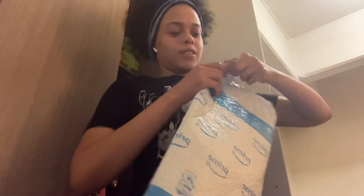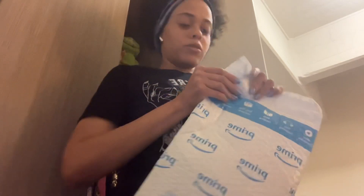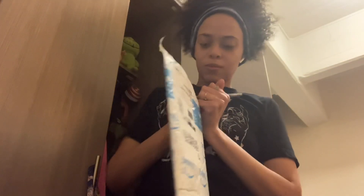We've got these — I can't open them. Cute. I clearly don't need any more sticky notes because I have like 50 packs of them all over the place, including these, which are all linked in my Amazon storefront.